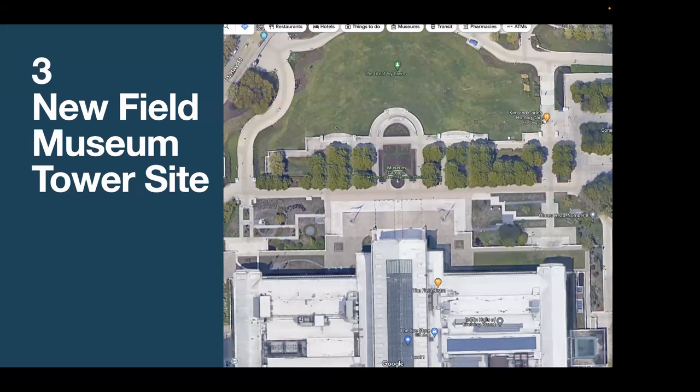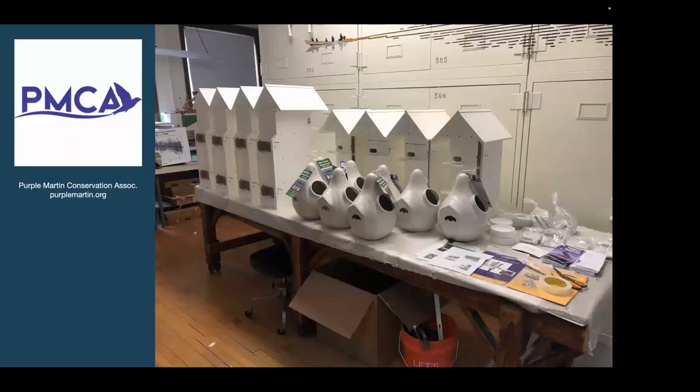Switching gears and rewinding to 2020, I'd like to walk you through a parallel project — the establishment of a new Martin Tower site at the Rice Native Gardens at the Field Museum. You can see the towers already showing up on Google Satellite. During the COVID lockdown, I began brainstorming with Field Museum Bird Division staff about possibly setting up a new site on museum grounds. When I offered to handle the logistics and planning, they enthusiastically gave me the green light.